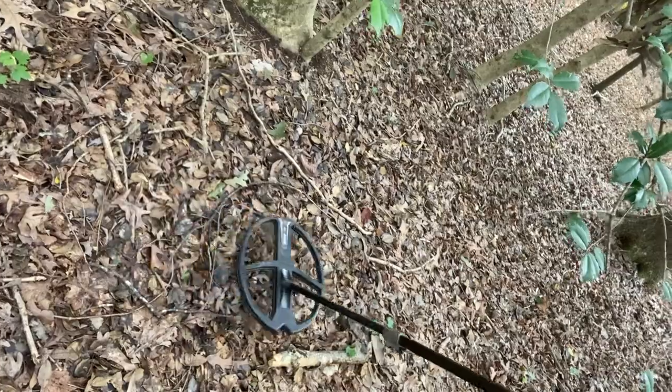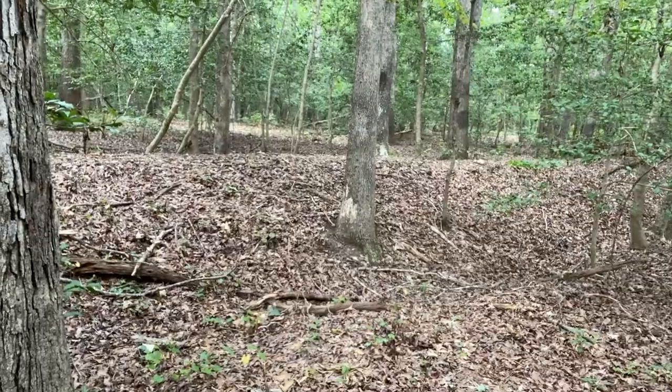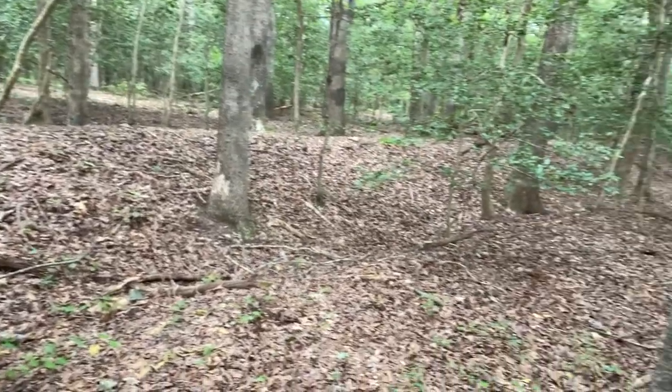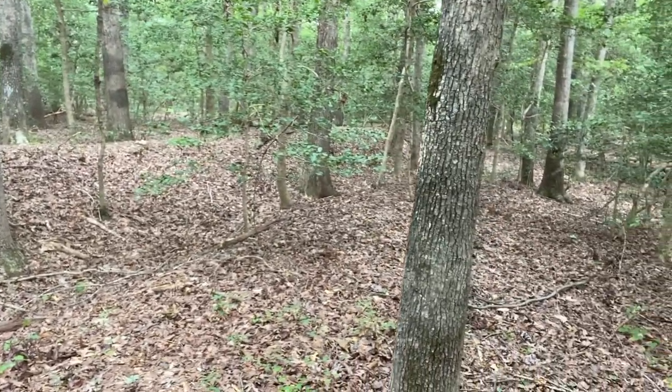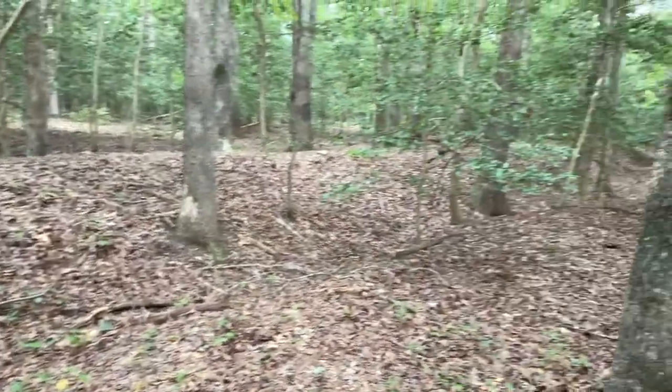Already got a signal here, so we'll dig that up and see what it is. This is what we want to hunt with this large coil — to see if there's anything deep that the large coil would pick up that my small one would not.